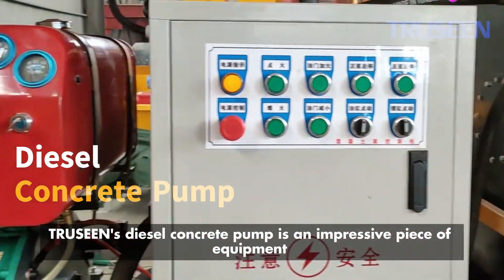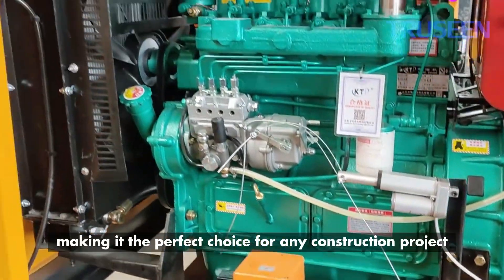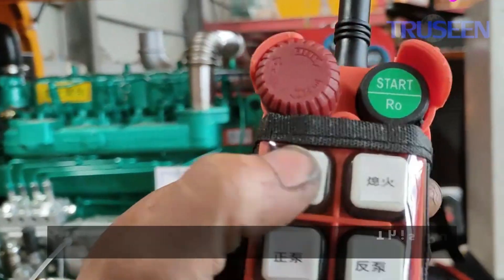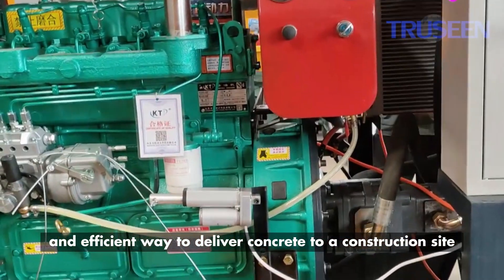Triscene's diesel concrete pump is an impressive piece of equipment that boasts high horsepower and strong power, making it the perfect choice for any construction project. This pump is an excellent choice for those looking for a reliable and efficient way to deliver concrete to a construction site.